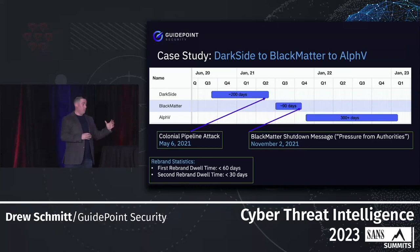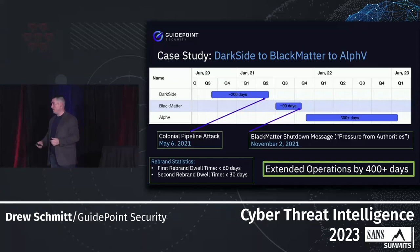The overall level of effort is going down while the reward definitely pays off. This group was able to extend their operations for over 400 days, and every day Alpha is active moving forward is just another day of extended operations. From this perspective you can see how effective it was to rebrand across these different groups.